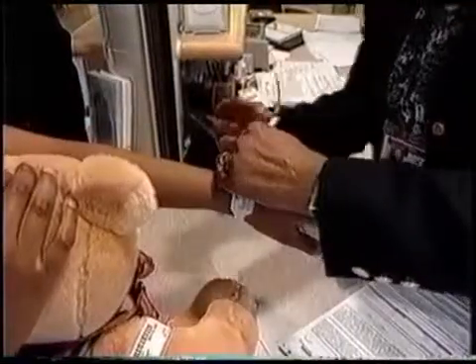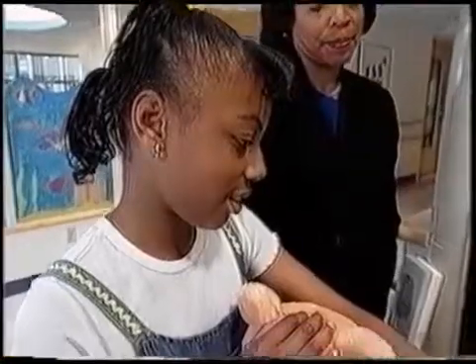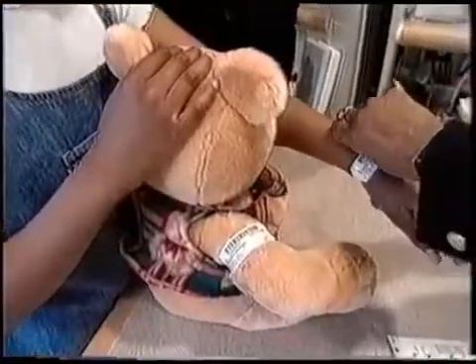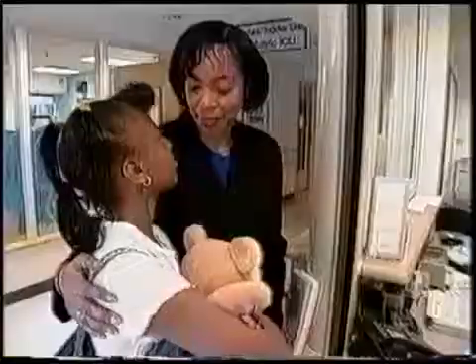We'll even help you make arrangements for your stay while in Portland. Just be sure to call us in advance of your arrival if you have any special needs or questions, or if your child develops any illness such as fever or chicken pox.